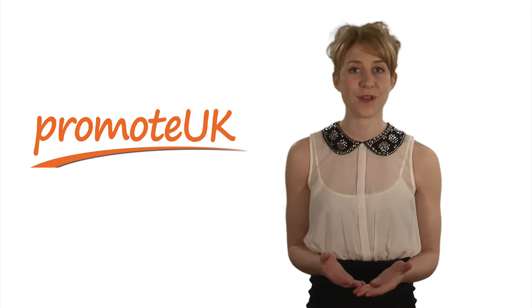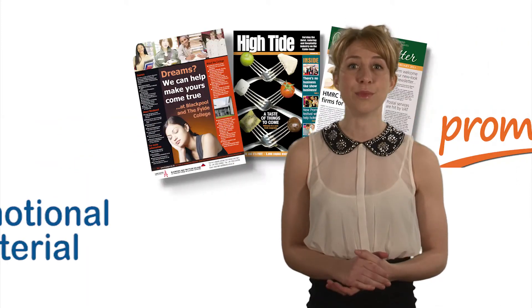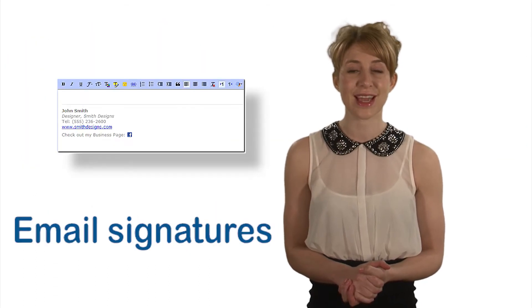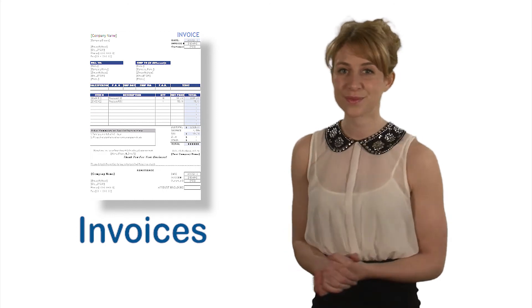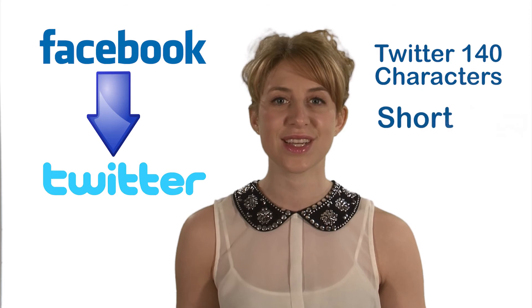You should promote your Facebook account in as many places as possible, including any promotional material you have, advertisements, your website, email signatures, invoices and so on. You can save yourself time by linking your Twitter account to Facebook so that whenever you post on your Facebook page it automatically appears on your Twitter page. However, bear in mind that Twitter's character limit is 140, so you do need to keep any Facebook posts intended for Twitter short and snappy.